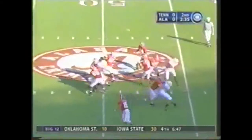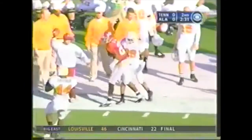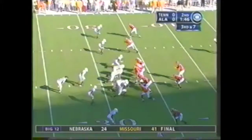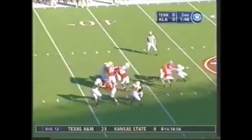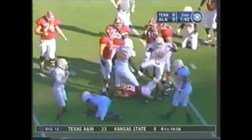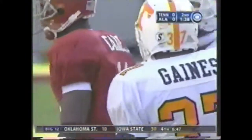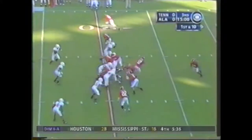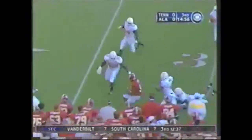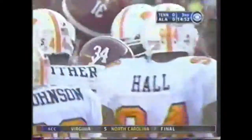Here's Coyle back to throw, blitz coming, he fires it out — it's caught by D.J. Hall, out of bounds at the 30-yard line. If you don't gain anything on this third down, here's Coyle with some pressure and he is sacked out of field goal range. Coyle hands it off to Darby, Antoine Caldwell pulls left.